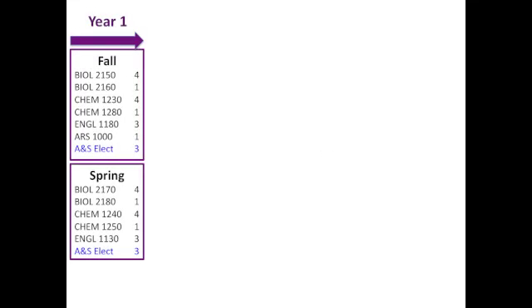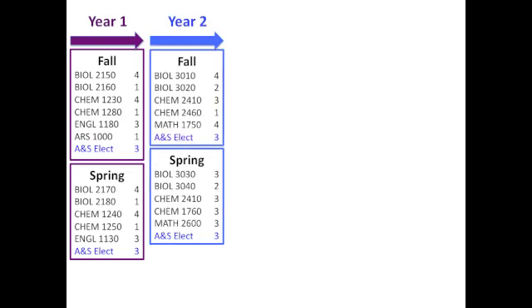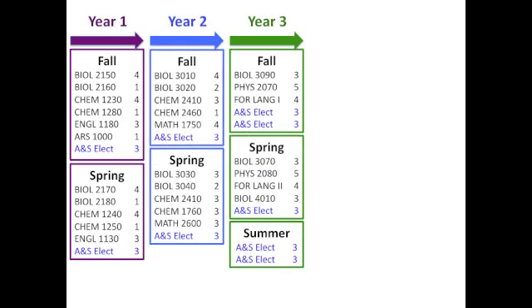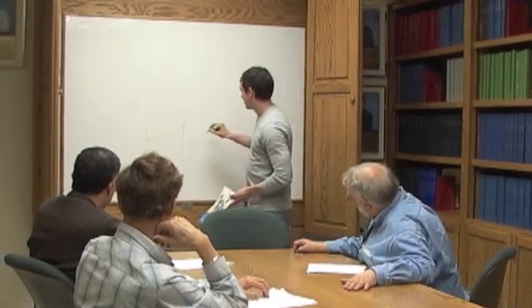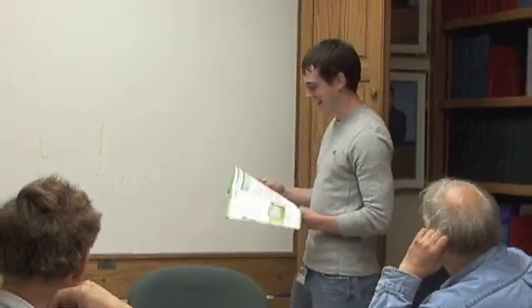What can you expect in this program? The first two years involve covering introductory science and English courses as well as electives. Students formally apply to and enter the program at the end of the second year, and in the third year, students complete upper-level biology classes and more electives. Students will be guided by a committee of program faculty to choose electives that will strengthen their skills in areas such as computing, math, or statistics.